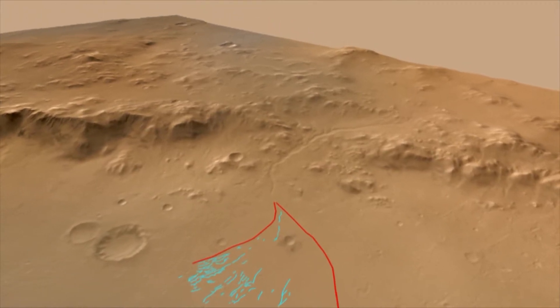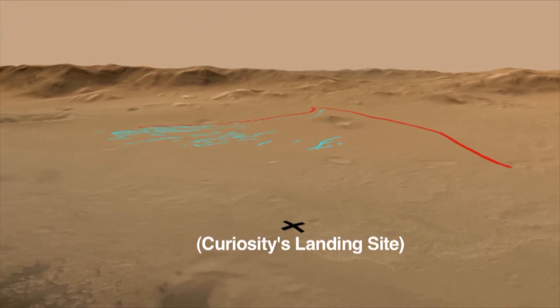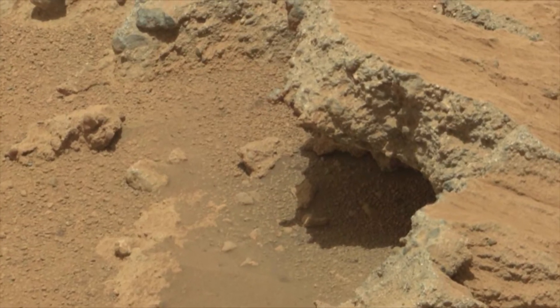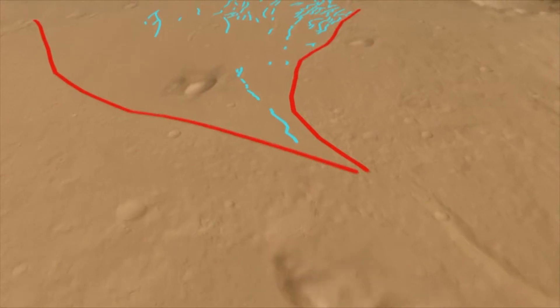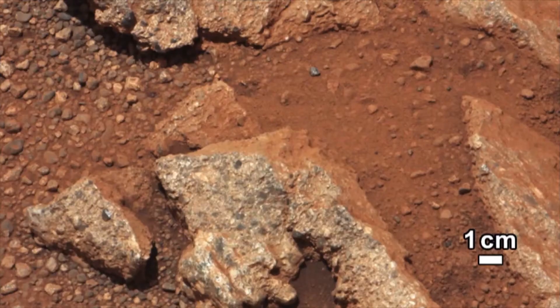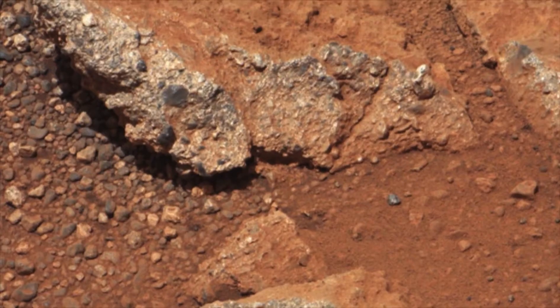Less than two months after arriving, Curiosity's high-definition cameras captured for the first time images of gravel from a streambed — evidence that fresh water once flowed on Mars billions of years ago. In 2013, Curiosity's analysis of Martian rocks also revealed the presence of oxygen, water, carbon, and sulfides: ingredients necessary to support life.